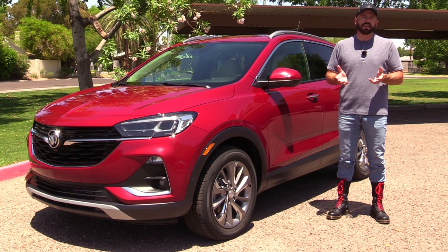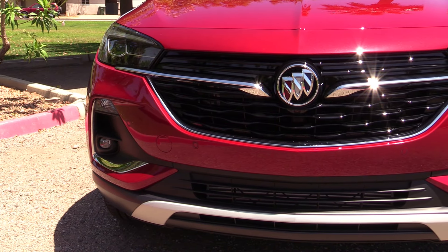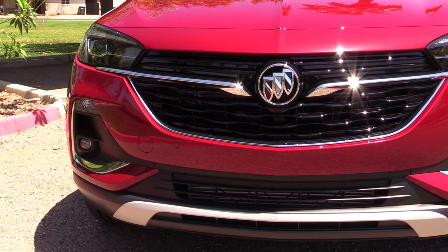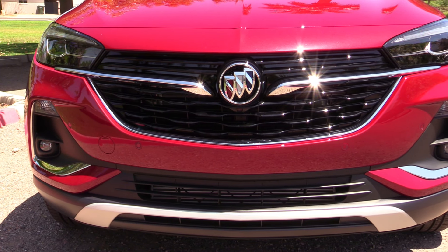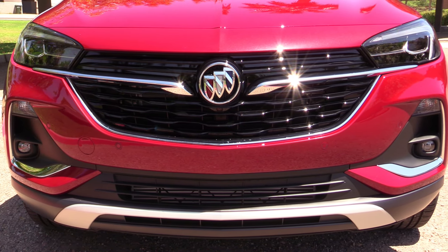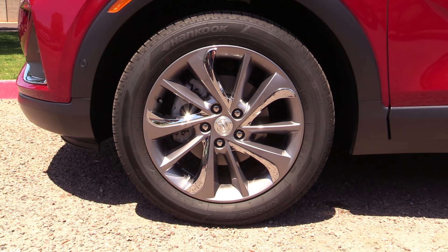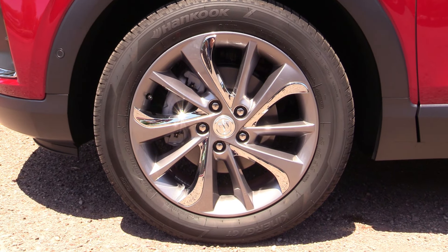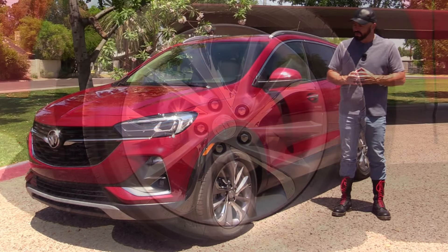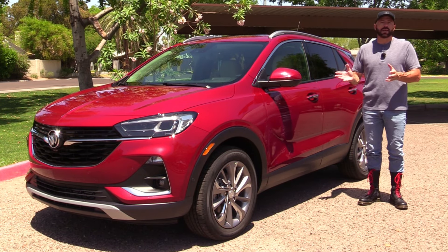Looking at the front, you can see a lot of chrome. This has an all-new design that mimics a lot of the other Buicks you see in the showroom, and right now Buick does have a pretty new showroom. We've got LED headlights and LED fog lights below. The wheels are actually optional — quite elegant chrome inserts for 18-inch wheels with a metallic silver finish. The paint color is also an optional choice.